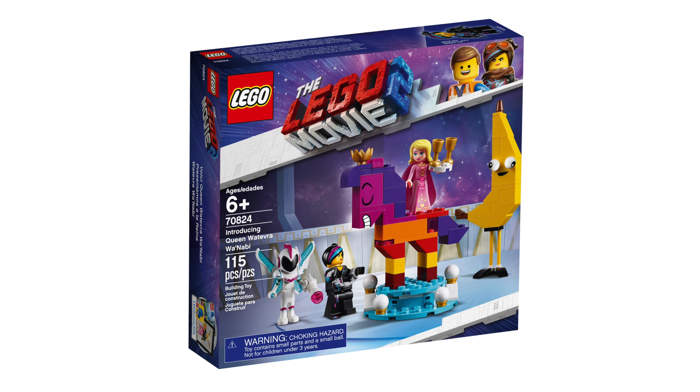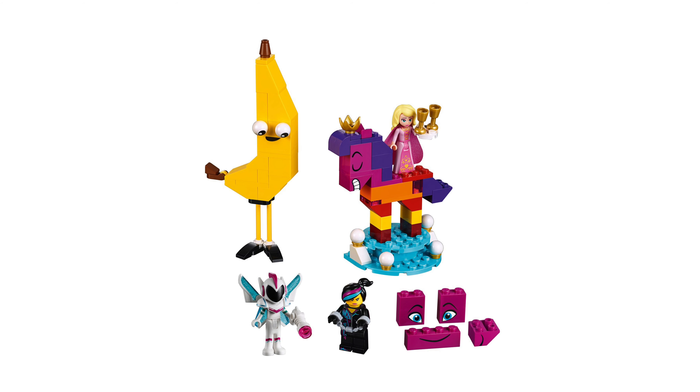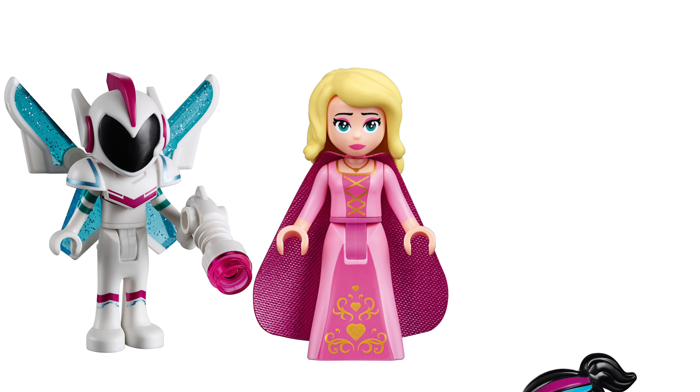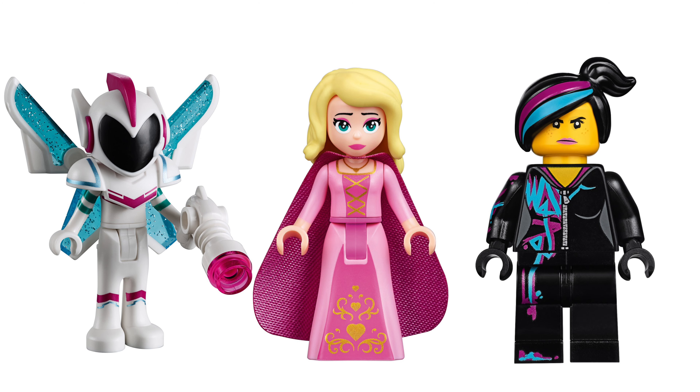Set number 70824 is called Introducing Queen Whatever Wunabi. The set will cost $10 and includes 3 minifigures: Sweet Mayhem, a Susan mini doll, and Lucy. She also has two faces.